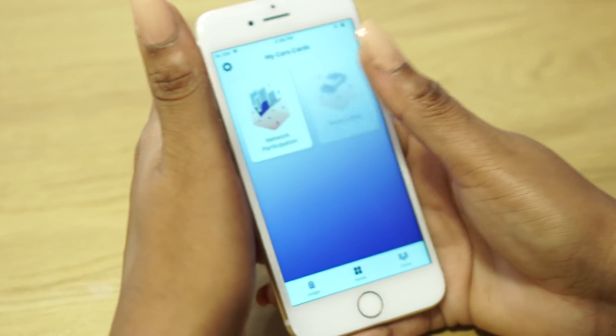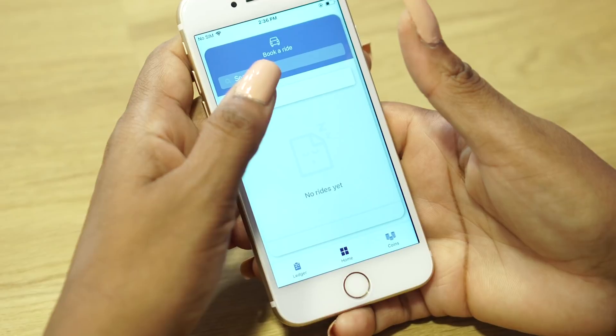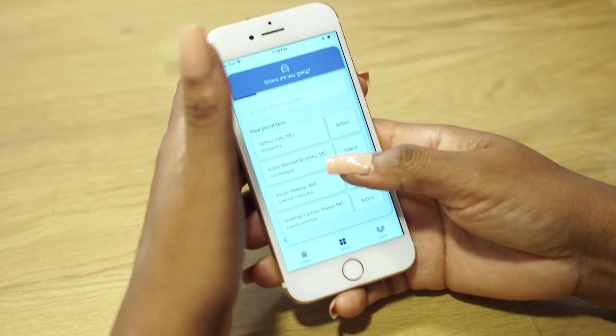So you can see I've already got my Care Wallet open. Let's get started. I will select Book-A-Ride and we're going to be doing a new ride. Now I've just got to choose my provider.